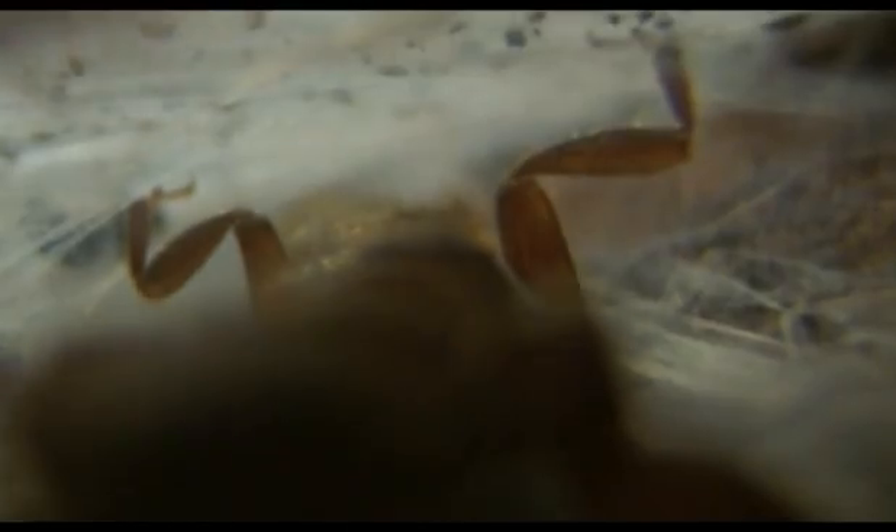An ant in search of prey strolls over the surface of the web spinner's marquee. But the silk sheet, thin though it is, is impervious to smells. And as long as the web spinner doesn't move too much, the ant will be unaware of it, a millimetre beneath its feet.